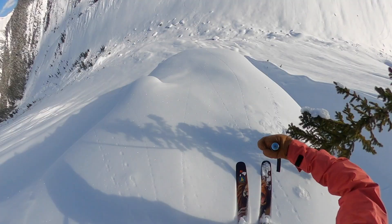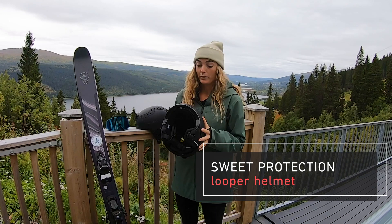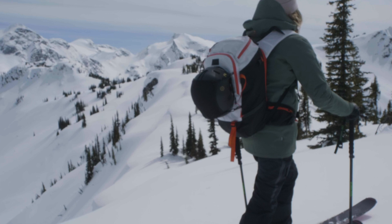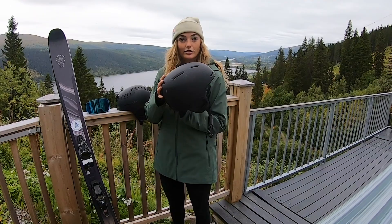Hi, my name is Malou and this is my gear. This is my helmet — it's a Sweet Protection Looper helmet. It's a very lightweight helmet, which for me is really nice because I ski tour a lot and I don't like the feeling of having something heavy on my head. It kind of feels like a beanie almost, which is really nice.